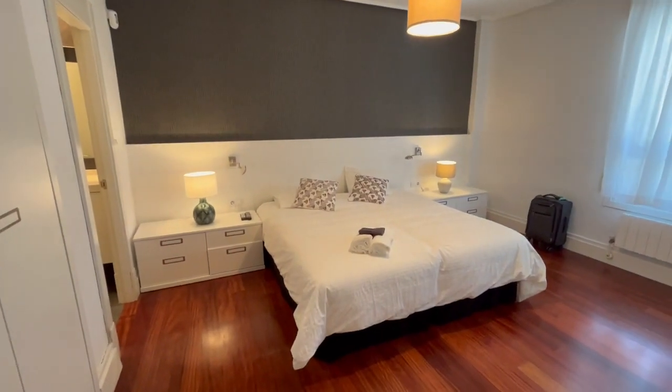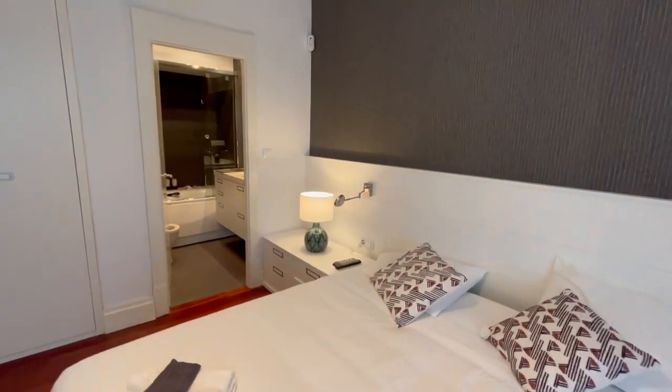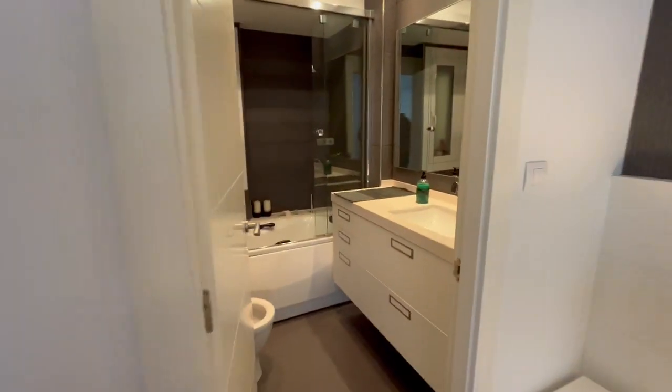Here is the main bedroom, which has its own bathroom. In total, the house has two complete bathrooms and one half bathroom. The main bedroom has an en suite bathroom.